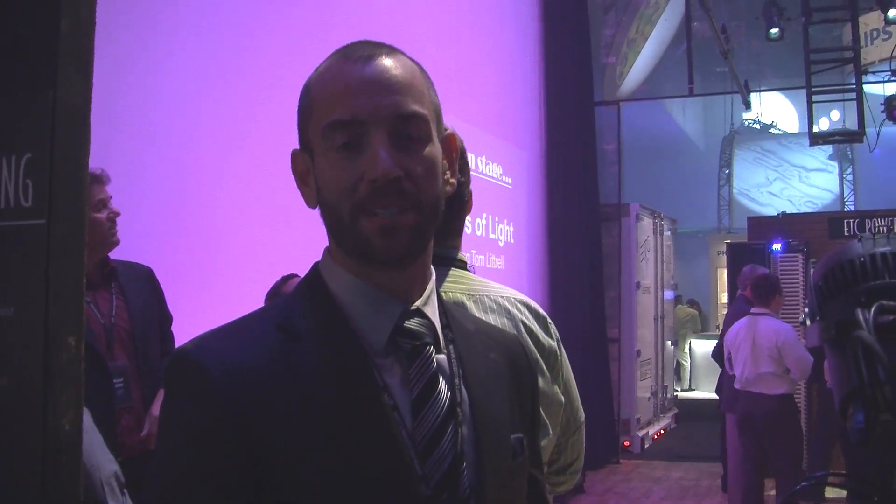Hello and welcome to ETC's booth for LDI 2012. My name is Jim Uphoff. I'm the fixture product manager for marketing at ETC.